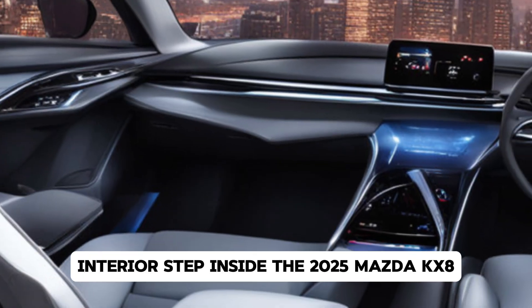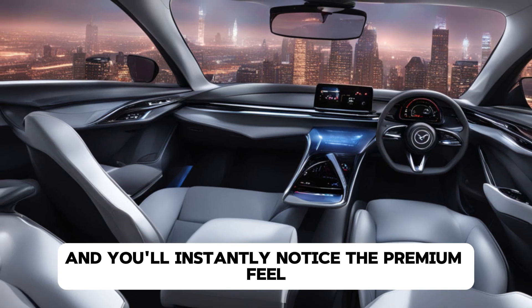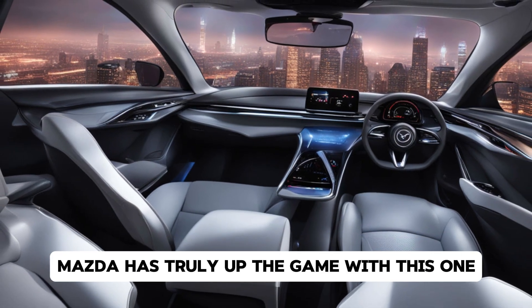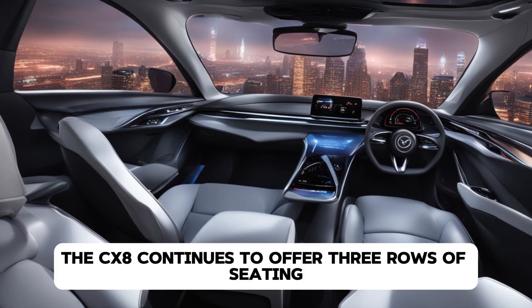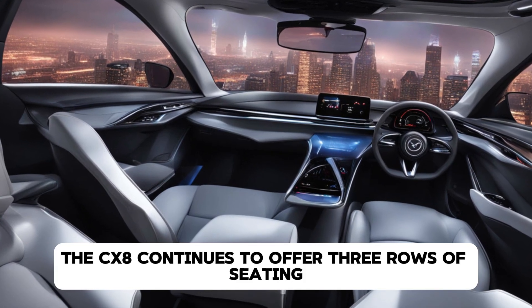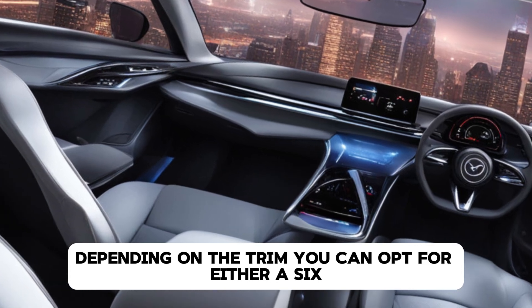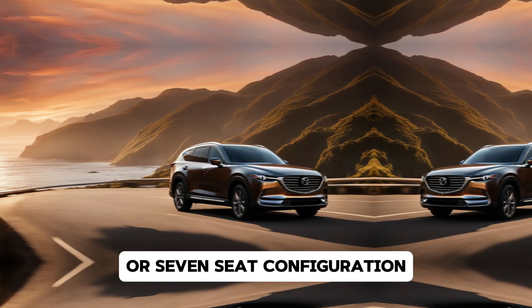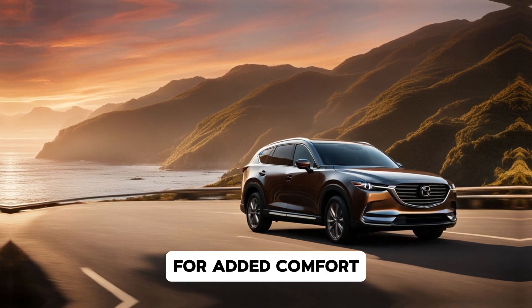Step inside the 2025 Mazda CX-8 and you'll instantly notice the premium feel. Mazda has truly upped the game with this one, offering a cabin that's both luxurious and practical for everyday use. The CX-8 continues to offer three rows of seating, making it a solid choice for families. Depending on the trim, you can opt for either a six or seven-seat configuration, with the higher trims featuring captain's chairs in the second row for added comfort.